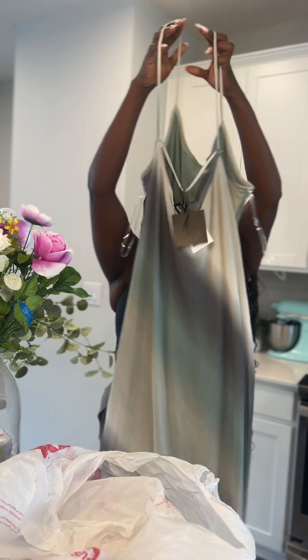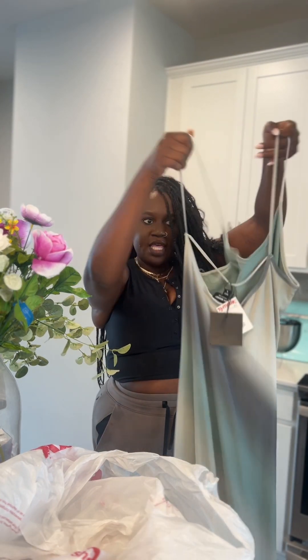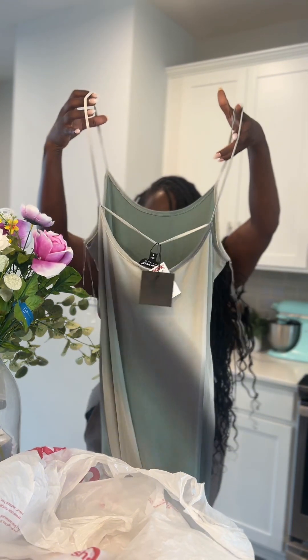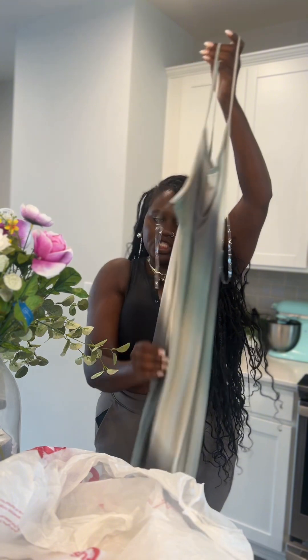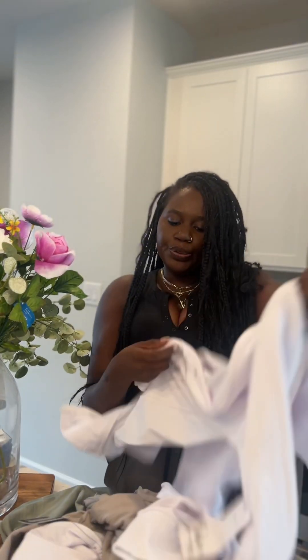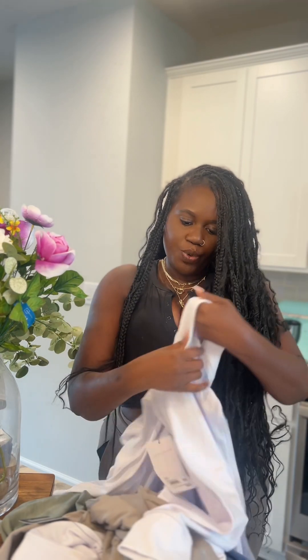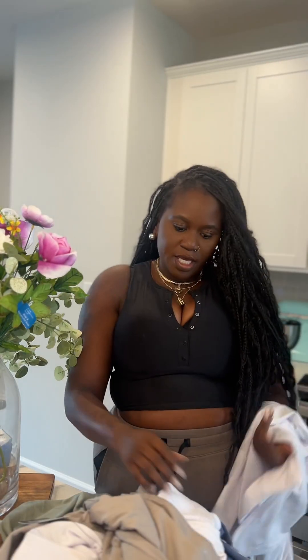Looking for summer dresses — I don't know if the camera is doing it justice but this dress is beautiful, the color is amazing. This is actually the back of the dress, and this is the front — it has sheer material and it's long.